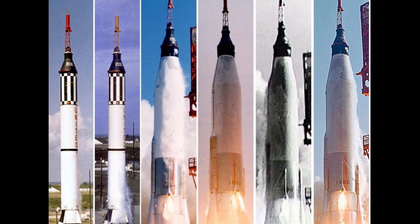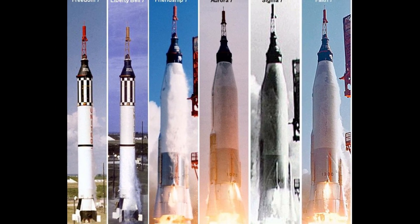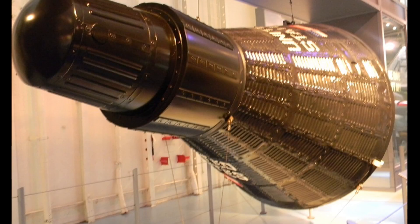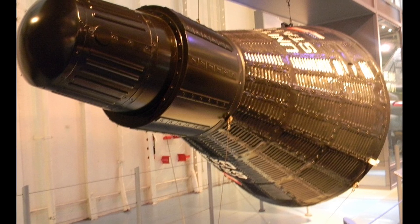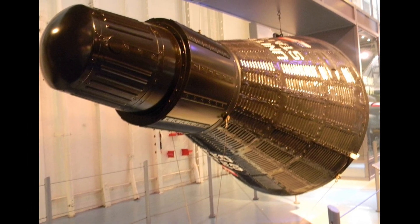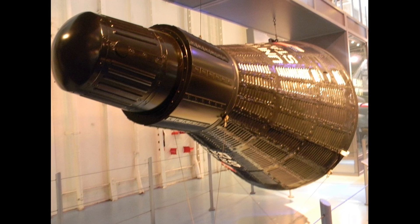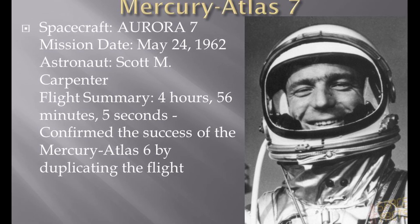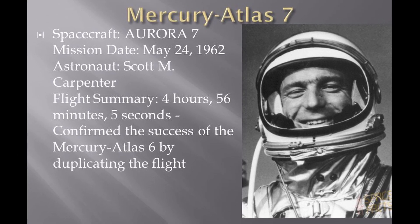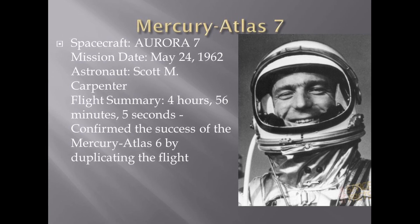Cabin and pressure suit temperatures were high but not intolerable. Some uncertainties in data telemetry from the bio-instrumentation prevailed at times, though associated information indicated continued well-being of the astronaut. Equipment aboard provided valuable scientific information — notably regarding liquid behavior in weightless state, identification of the air glow layer observed by astronaut Glenn, and photography of terrestrial features and meteorological phenomena. An experiment to provide atmospheric drag and color visibility data through an inflatable sphere was partially successful.